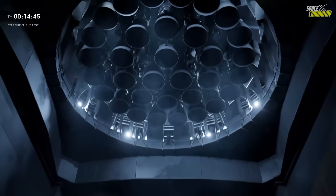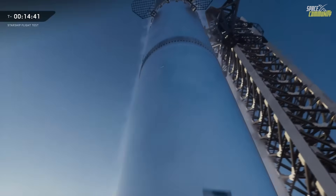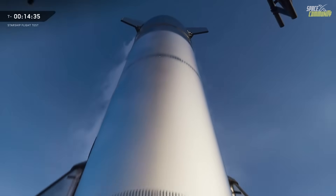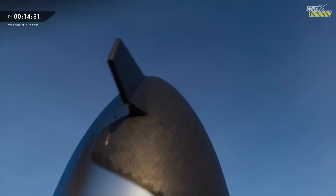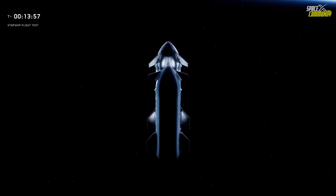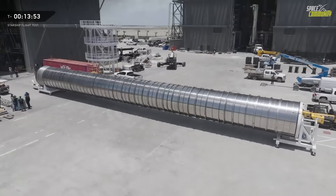This is critical, as Block 3 boosters push into new mass-optimized territory, where tank walls are thinner, operational pressures are higher, and venting architecture is more complex than in earlier generations. This incident has direct schedule implications. Booster 18 was expected to support Starship Flight 12, which SpaceX leadership previously targeted for early 2026.